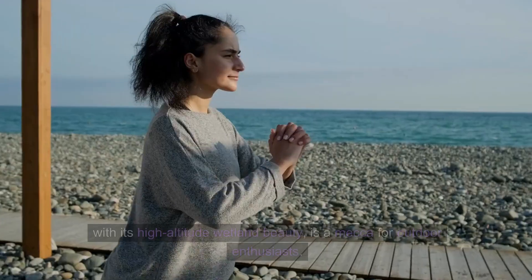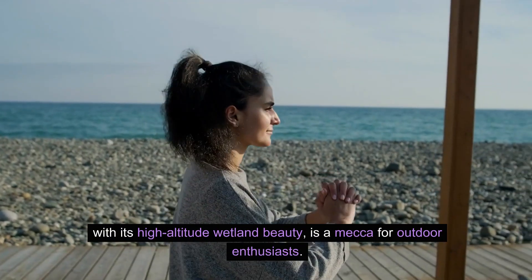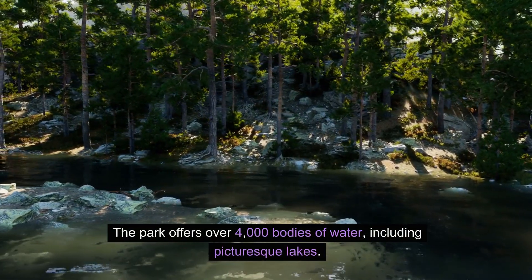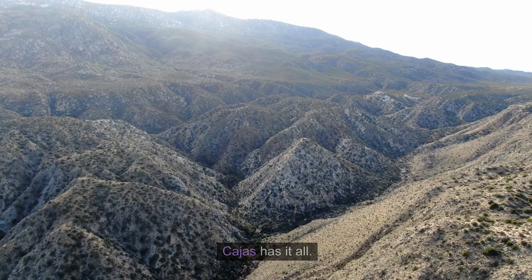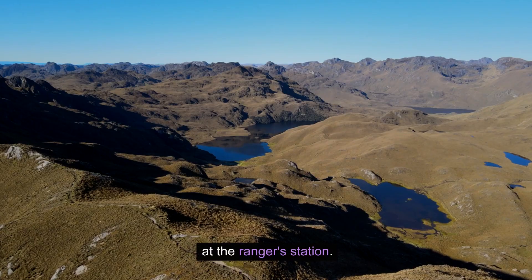Cajas National Park, with its high-altitude wetland beauty, is a mecca for outdoor enthusiasts. The park offers over 4,000 bodies of water, including picturesque lakes. Whether you're into hiking, rock climbing, trail running, or fly fishing, Cajas has it all. But before you hit the trails, don't forget to register at the ranger station.